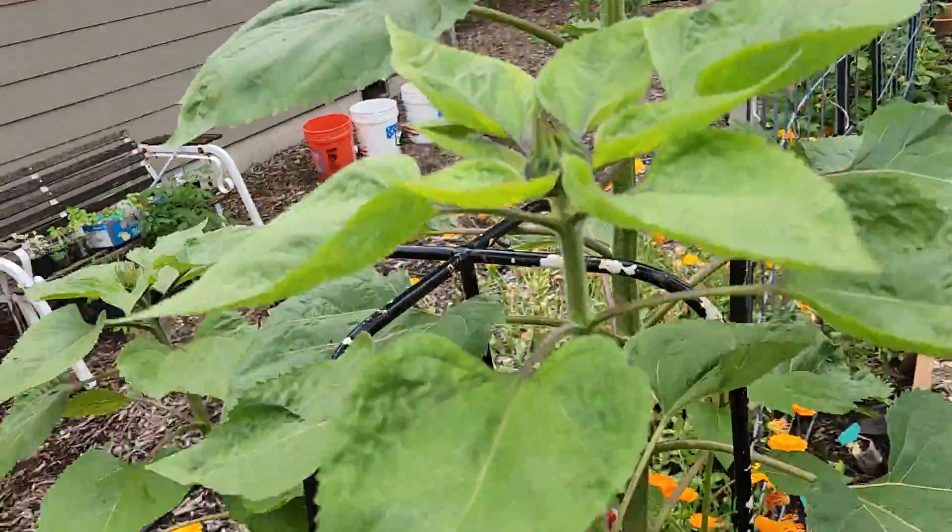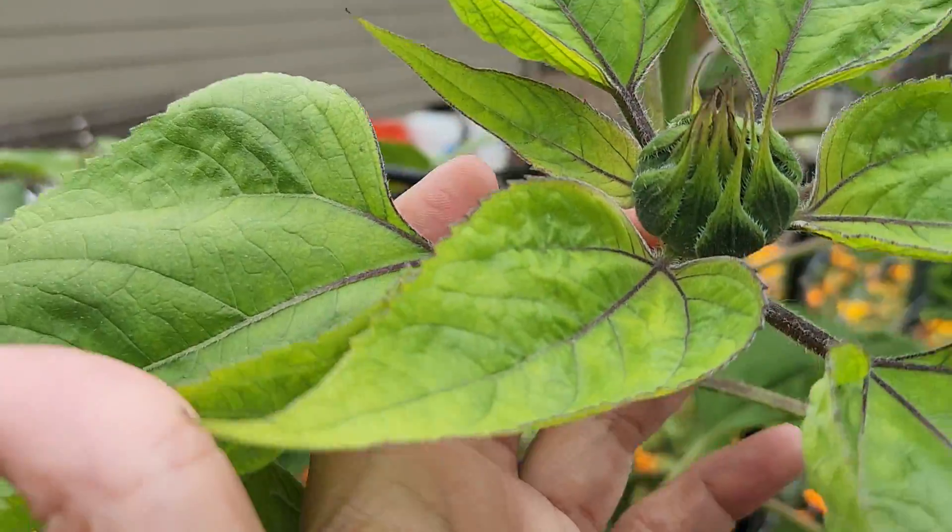These sunflowers are coming along as well, though they're shorter.